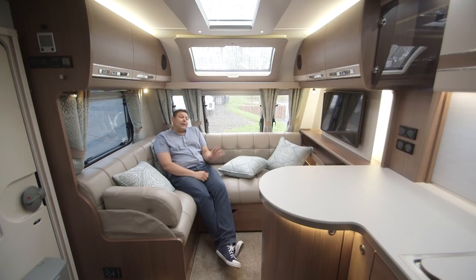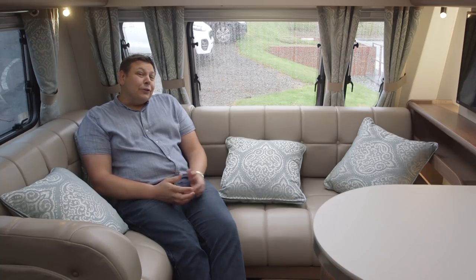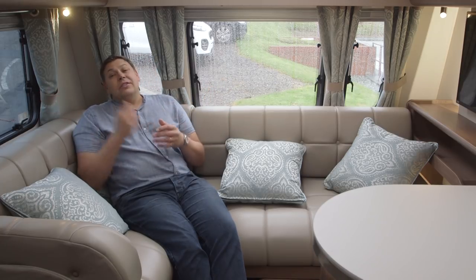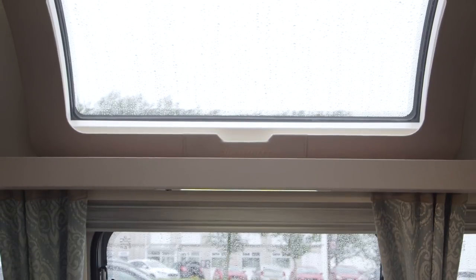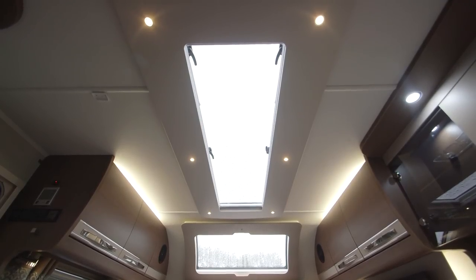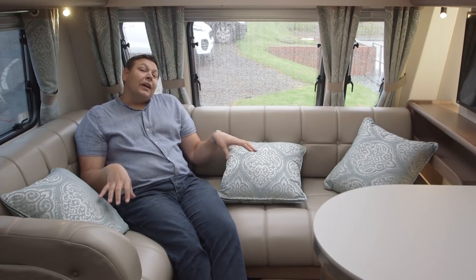The L-shaped sofa is perfectly placed for you to watch the standard 32-inch TV — what a thing to have in your van, and it's really neatly integrated. Underneath there's a special area designed just for your games consoles or DVD players, complete with USB and 230-volt sockets. Although the woods in a Buccaneer are relatively dark, it doesn't feel too dark in here despite the loss of that offside window, because you've got three front windows, a decent-sized nearside window, a massive sunroof, and a colossal full-length roof light that goes from the lounge to the kitchen area.